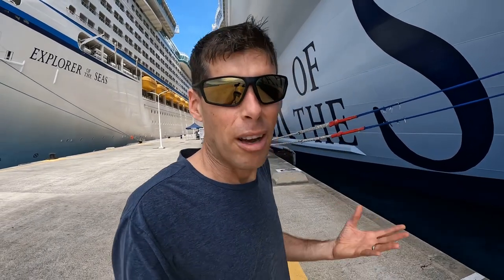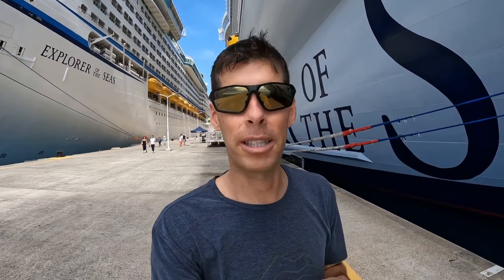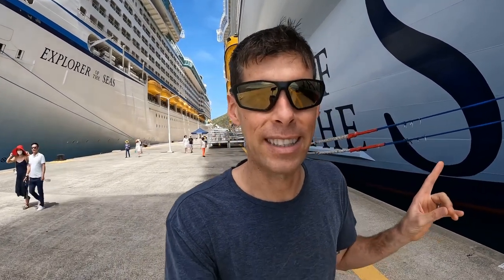If you want to see what a runner does when he goes on vacation — as well as running — keep watching this video. Perhaps you've stumbled across this because you have an upcoming cruise on Wonder of the Seas; you're probably going to get some value out of this too. This ship is vastly too big for me to cover everything in one video, so if you have specific questions let me know in the comments. I've been on other Oasis class ships probably six or seven times, but this is my first time on Wonder of the Seas.